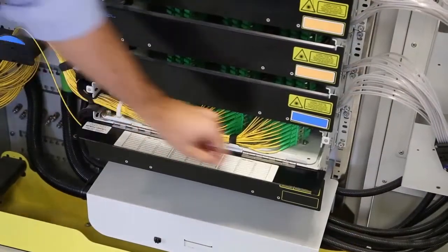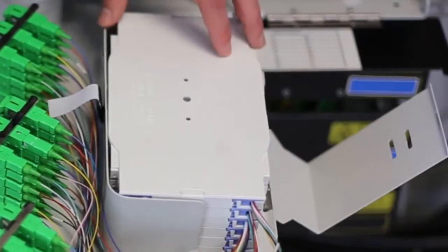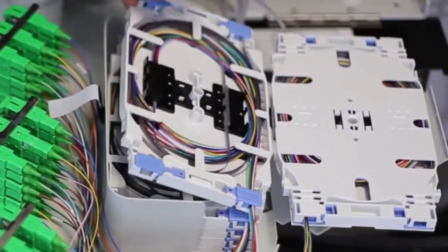This high-density solution was locally designed and developed by Warren & Brand Technologies' team of engineers and is currently deployed on a large scale throughout the Australian national broadband network.